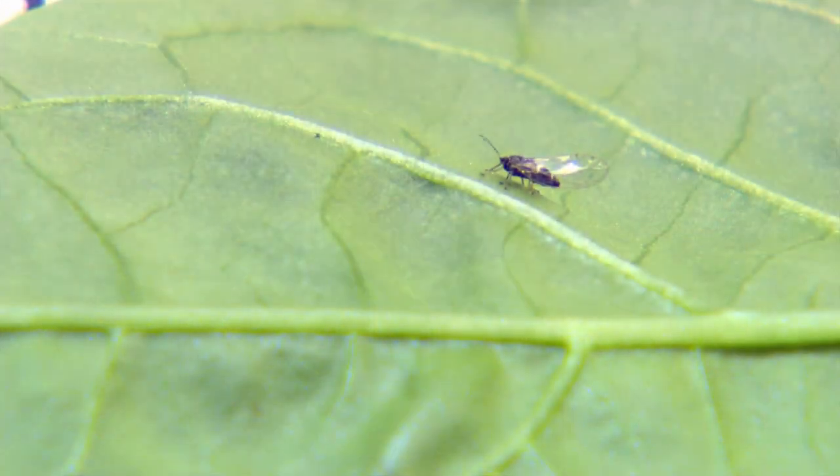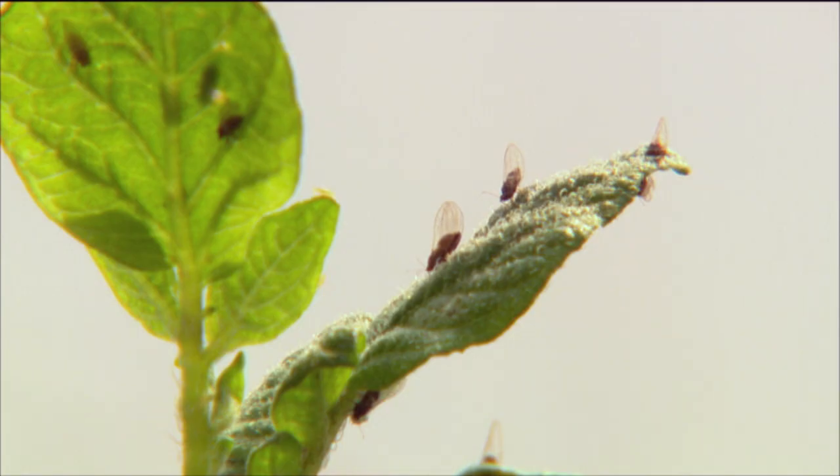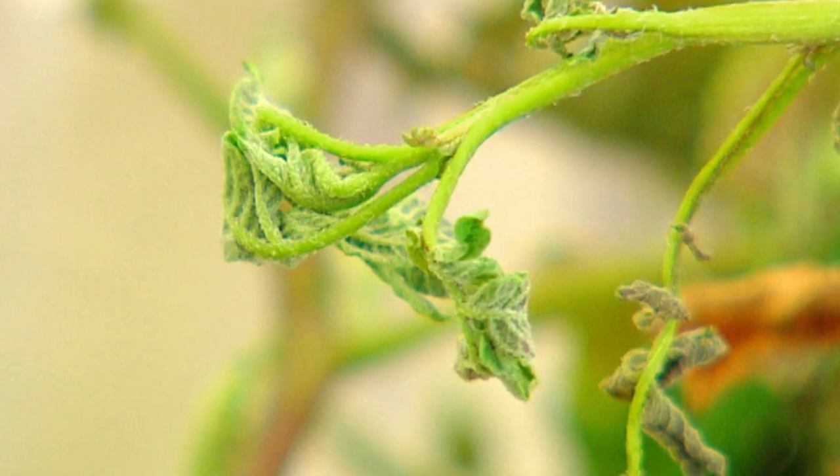This pest, which we call TPP, does horrible damage to potatoes and tomatoes and other plants. Firstly, by feeding and making the leaves curl over, which is bad, but more importantly, it injects a horrible disease into the plant, and that's the killer. That can kill the plants and reduce yield.